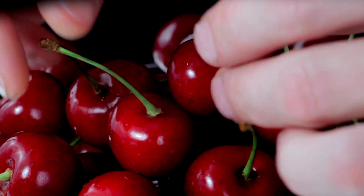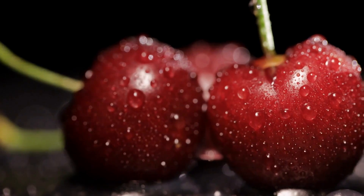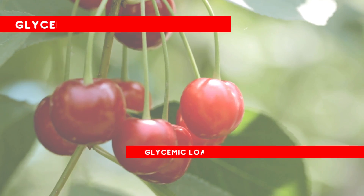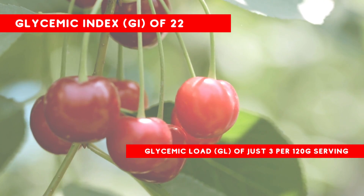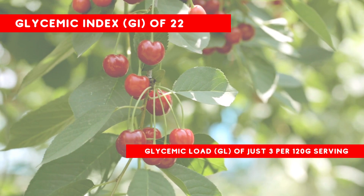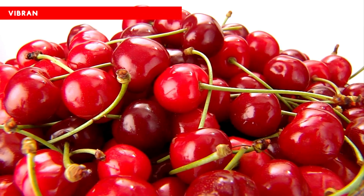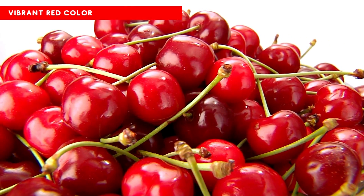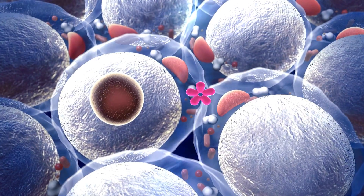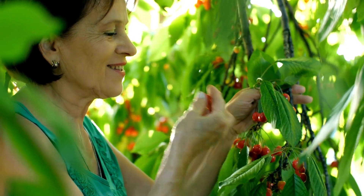Number 1: Cherries. With their irresistible blend of sweetness and tartness, cherries are much more than just delightful treats. They're tiny powerhouses of nutrition that are particularly beneficial for those with diabetes. Scientifically, cherries have a low glycemic index (GI) of 22 and a glycemic load (GL) of just 3 per 120 gram serving. They are an excellent source of antioxidants, including anthocyanins, which are responsible for their vibrant red color. Research suggests that anthocyanins may improve insulin resistance, a critical factor in type 2 diabetes, by enhancing insulin production and reducing fasting plasma glucose levels. This makes cherries an excellent addition to a diabetic diet.